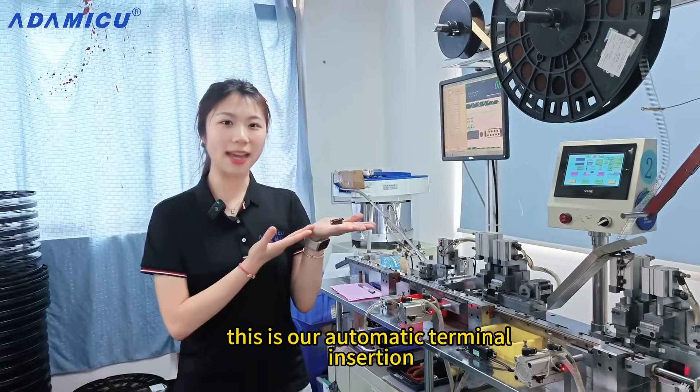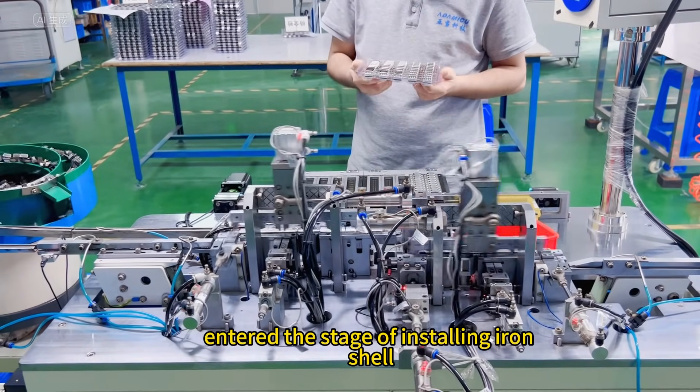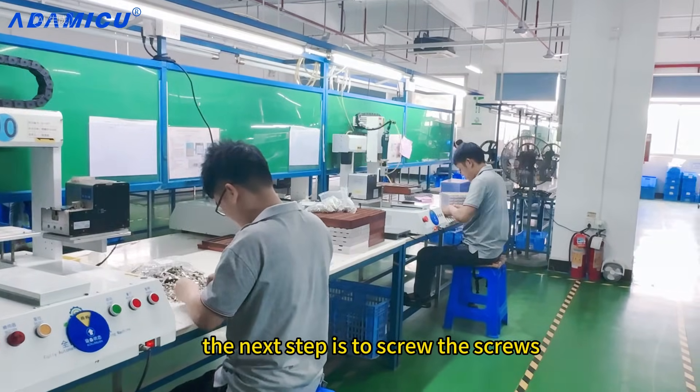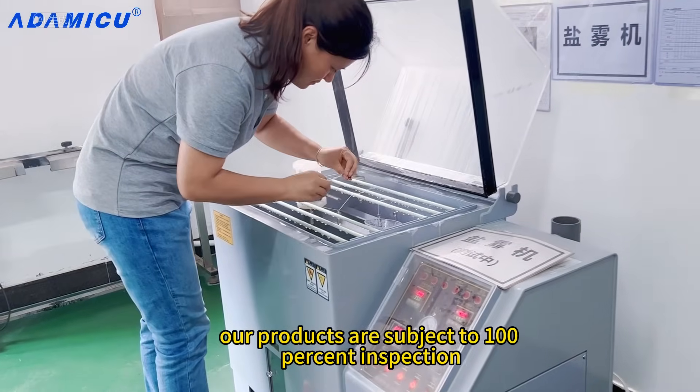This is our automatic terminal insertion. The product has entered the stage of installing iron shell fish hook rivets. The next step is to screw the screws. Our products are subject to 100% inspection.